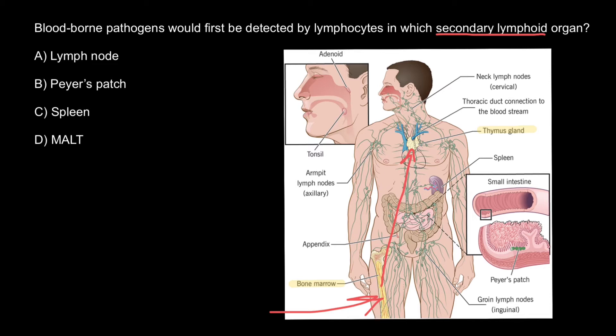What are the secondary lymphatic organs? Secondary lymphoid tissues are arranged as a series of filters monitoring the contents of the extracellular fluids — for example, lymph, tissue fluid, and blood. The lymphoid tissue filtering each of these fluids is arranged in different ways.